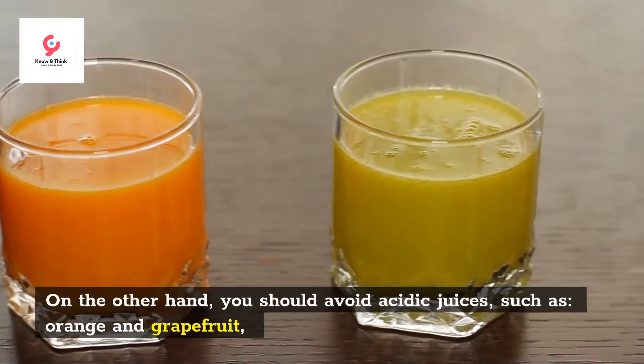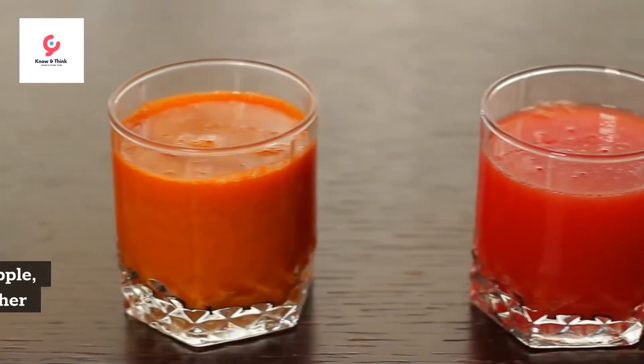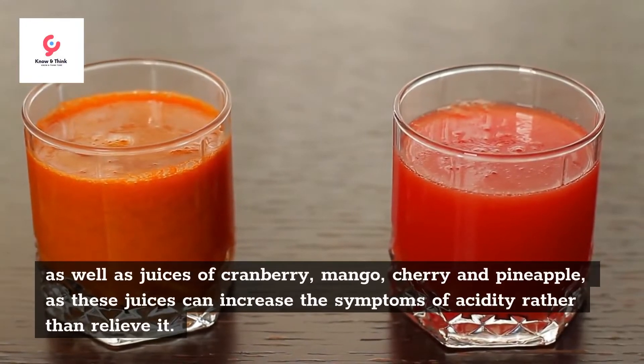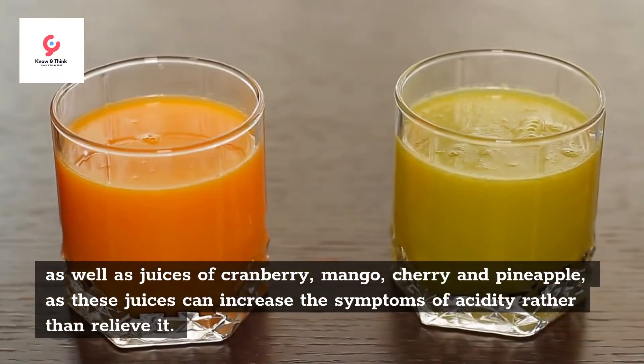On the other hand, you should avoid acidic juices such as orange and grapefruit, as well as juices of cranberry, mango, cherry, and pineapple, as these juices can increase the symptoms of acidity rather than relieve it.